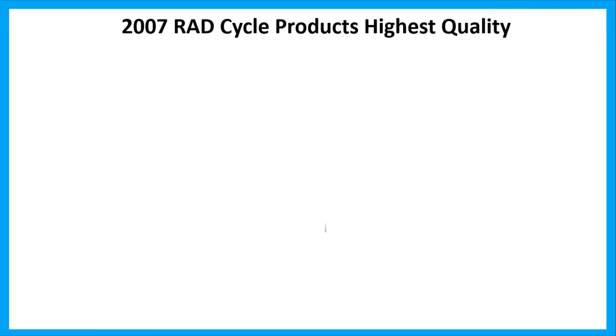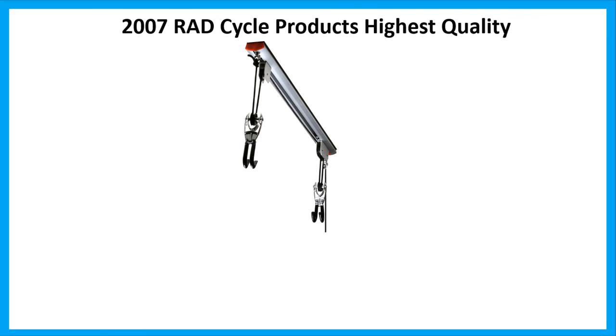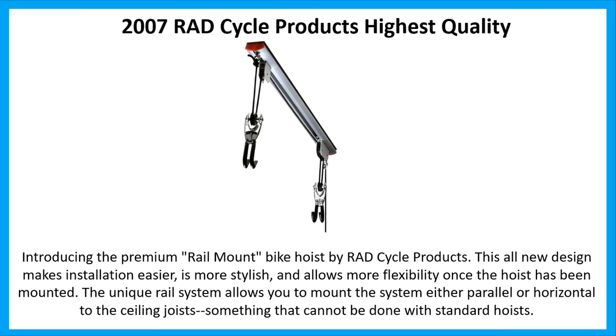Number 4: Rad Cycle Products Highest Quality Premium Rail Mount Bike Hoist. This all-new design makes installation easier, is more stylish, and allows more flexibility once the hoist has been mounted. The unique rail system allows you to mount the system either parallel or horizontal to the ceiling joist — something that cannot be done with standard hoists.